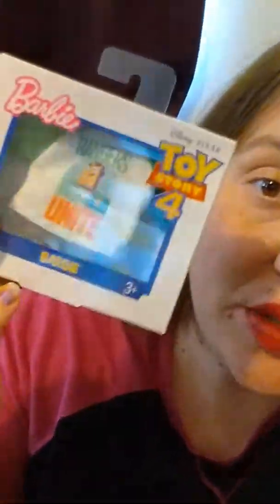Hey guys, this is Kimberly and you're watching Thriving on a Budget. I just got back from the Dollar Tree and I got some fun stuff, so I thought I'd show you what I found at my store.